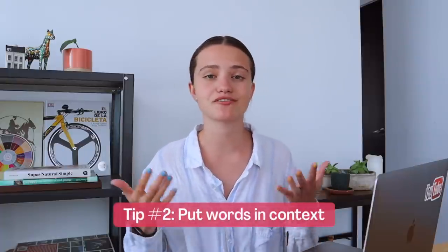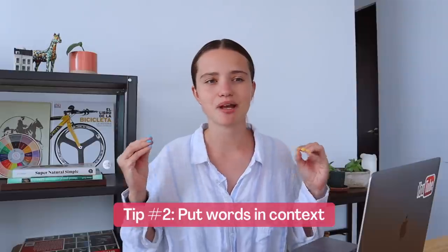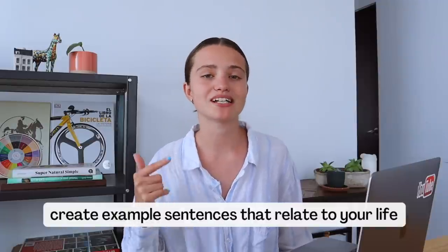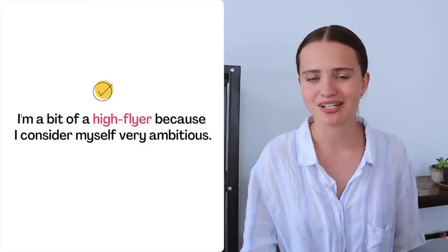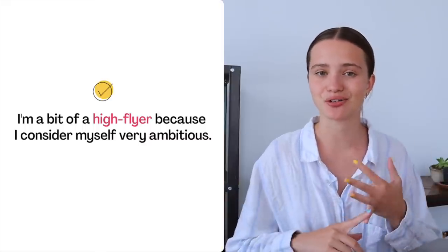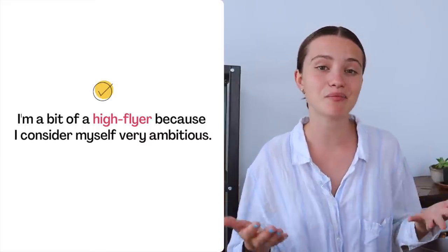The second thing that can help you learn words faster is putting them in context. Instead of memorizing word by word as a list with a translation, you should try to come up with example sentences — and even better if those sentences relate to your life. I always advise my students to do this. Recently I had a class with a student from Italy and I taught her the word 'high flyer.' She immediately said: 'I'm a bit of a high flyer because I consider myself very ambitious.' Great example sentence, because it relates to her life.